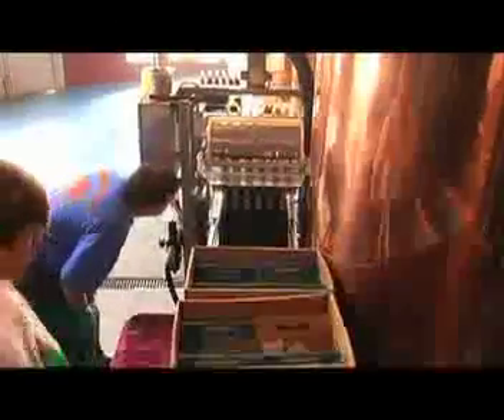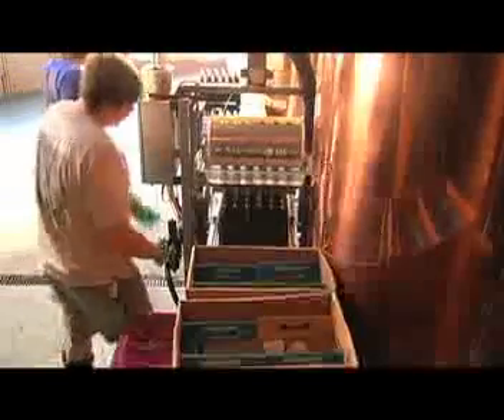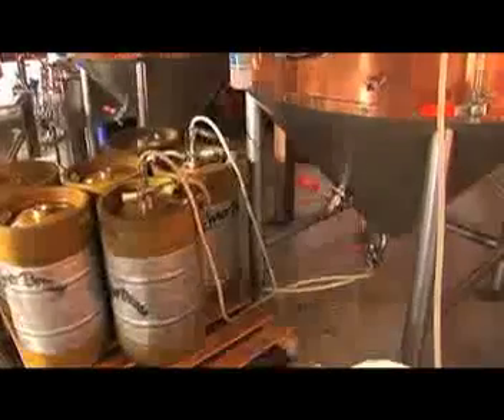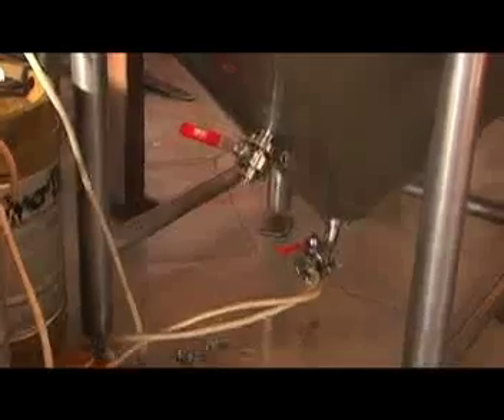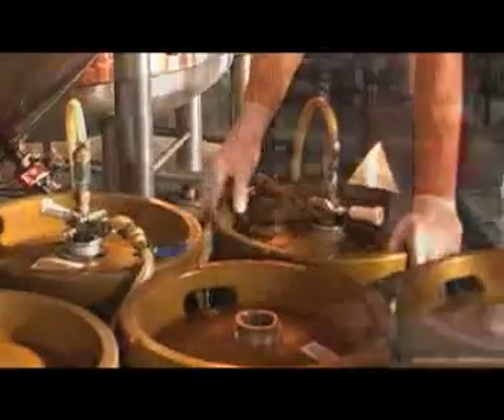So the final step is packaging the product. There are two or three ways at Heinebrau to package the beer. One is kegging — we are kegging out the beer using one-sixth barrel kegs and half-barrel kegs. This is draft beer.